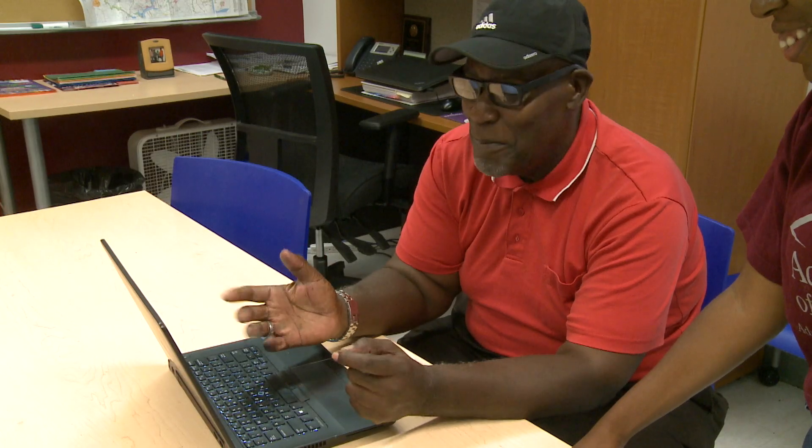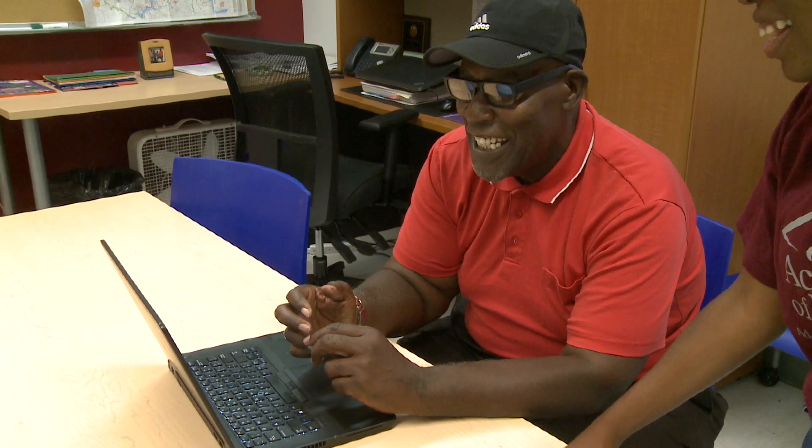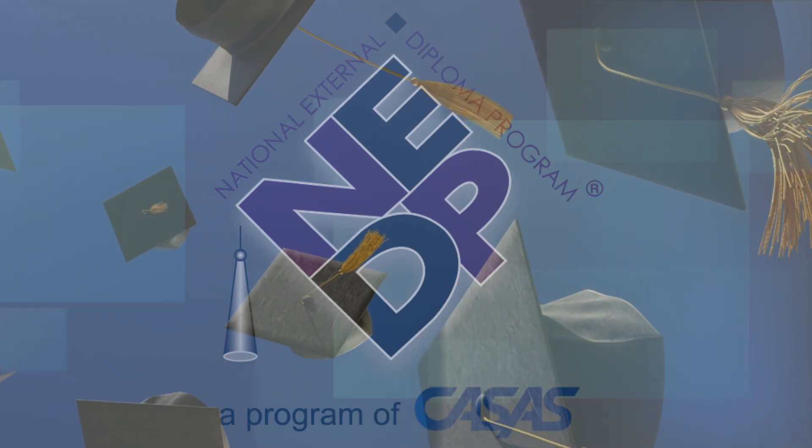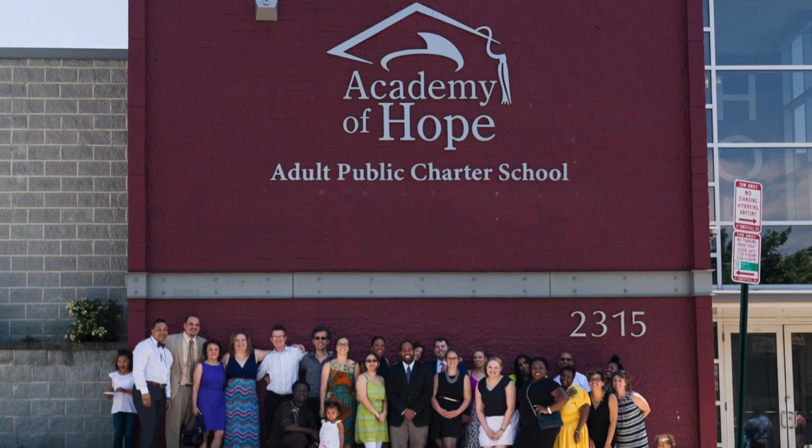I think the biggest benefit with NEDP is it encourages lifelong learning, and lifelong learning in the 21st century is a must. At Academy of Hope, students come in and we give them information about GED and NEDP and help them make the decision. NEDP is a program that offers opportunities to learners that are not necessarily traditional learners.